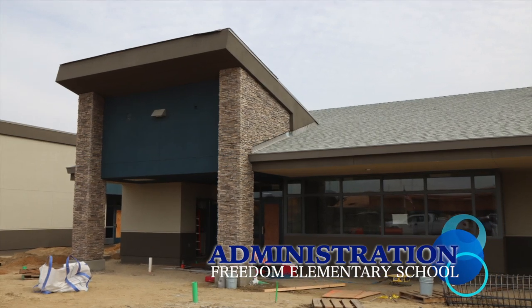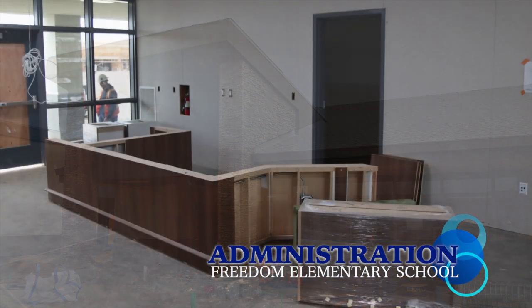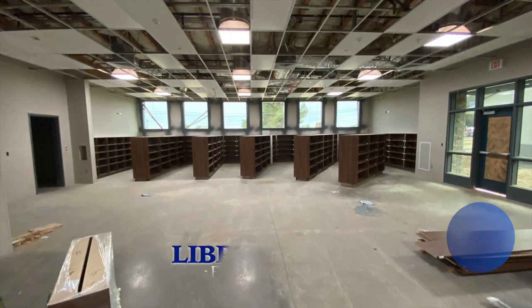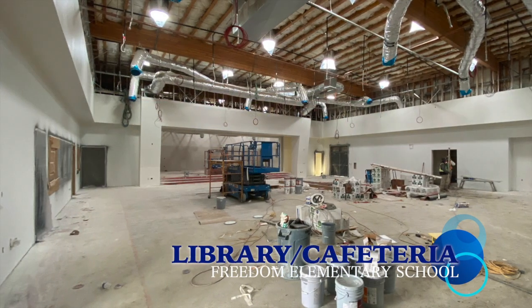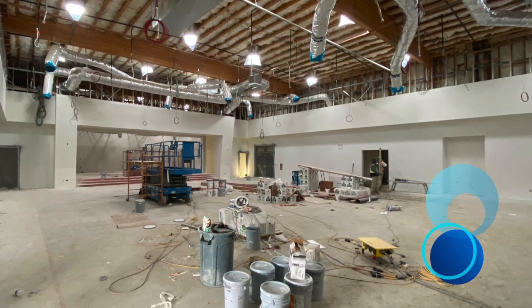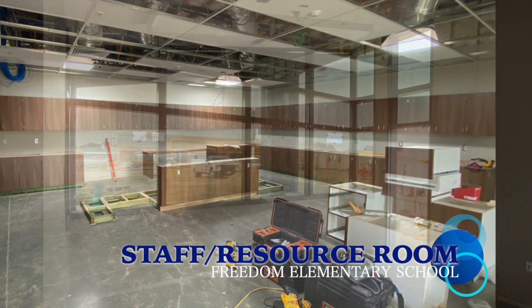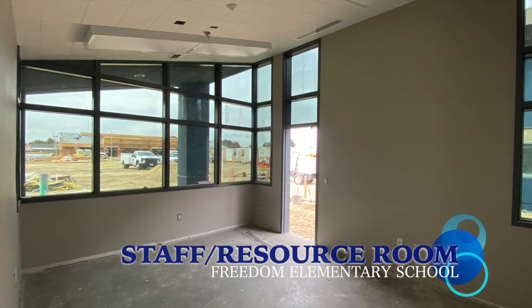These teaching facilities will be supported by an administration building, library, kitchen, physical education indoor and outdoor facilities, restrooms, and janitorial facilities, along with on-site parking, parent loading, and student bus loading area.